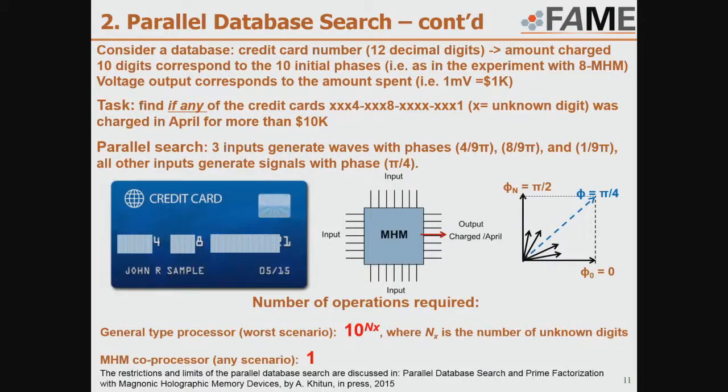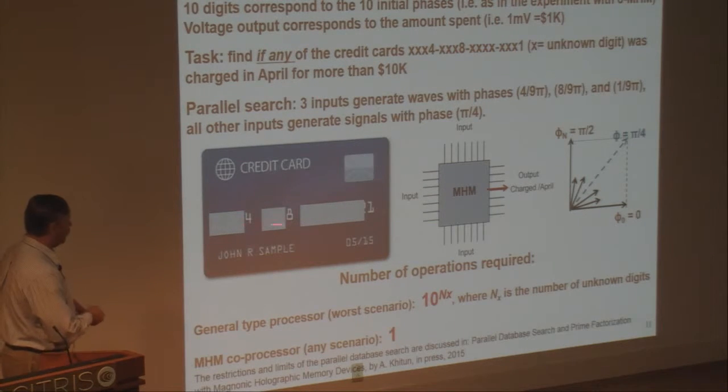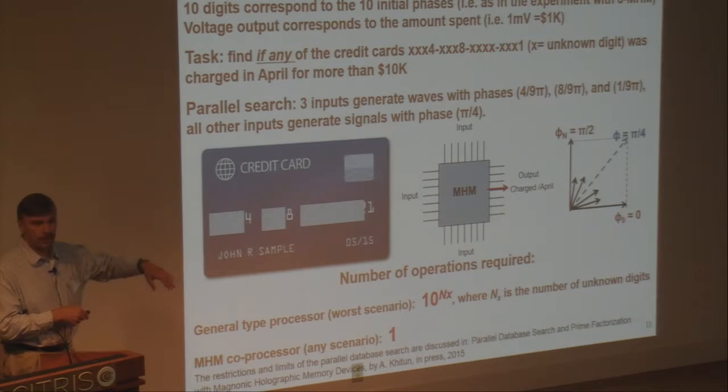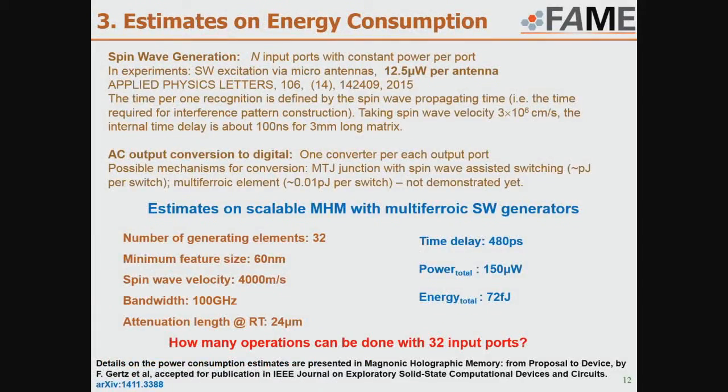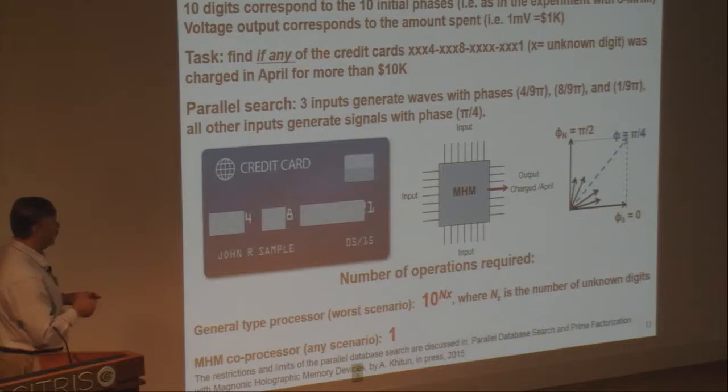Question from the audience: in the energy analysis, each time you want to change the search, do you have to reprogram the permanent magnets at each node in the array? Answer: No. For example, we have a large credit card database written inside the holographic processor. We apply a credit card number coded into phases and it gives output in millivolts indicating the charge. When we search the database, we don't change anything inside — we don't reprogram it or change the magnet positions. We only change the phases at the input.